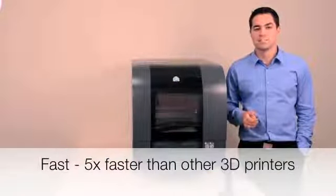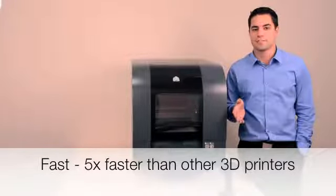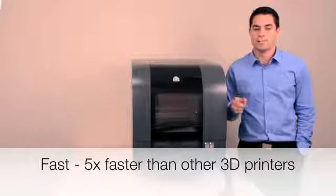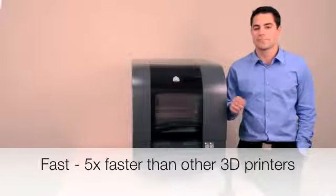PROJECT 1500 is up to 5 times faster than other printers in its class. It prints parts at about half an inch per hour in standard mode and about 0.8 inches per hour in high-speed mode. Also, it's not affected by adding additional parts to each build, meaning you'll get faster durations and results in real-time.